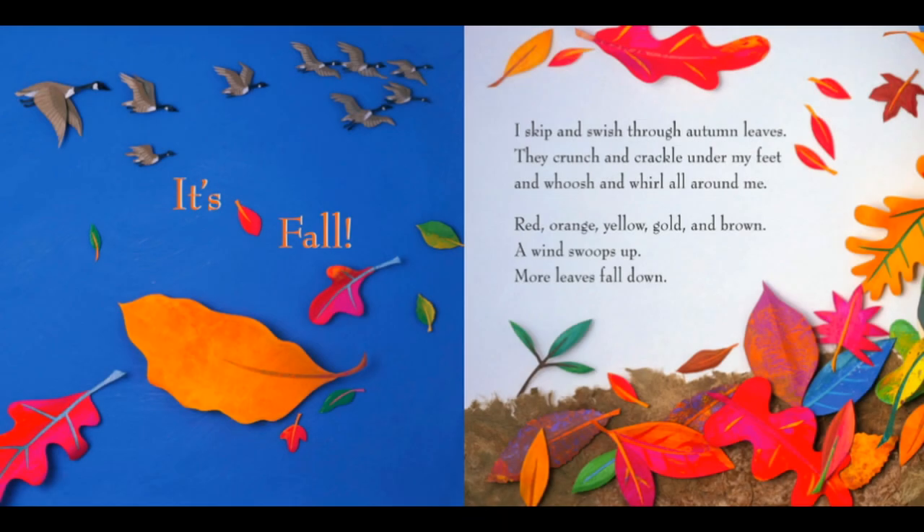It's fall. I skip and swish through autumn leaves. They crunch and crackle under my feet and whoosh and whirl all around me. Red, orange, yellow, gold, and brown. A wind swoops up. More leaves fall down.